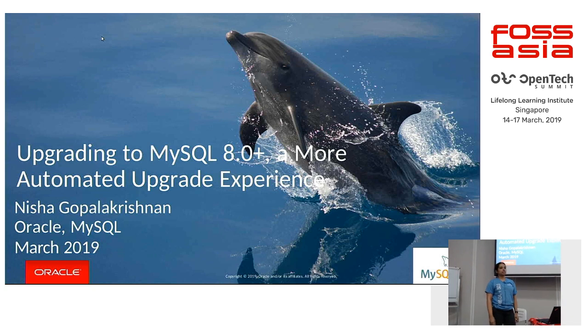Good morning, everyone. My name is Nisha. I'm part of the MySQL team for over seven years now. Today I will be discussing about upgrading to 8.0 and how we have tried to make it an automated experience.